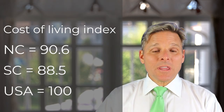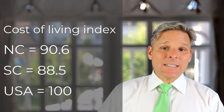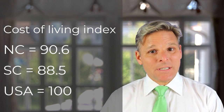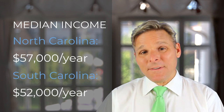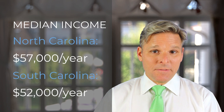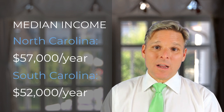As far as cost of living, according to bestplaces.net, North Carolina's cost of living is 90.6%, which is 9.4 points better than the national average, and South Carolina's is 88.5%, which is 11.5 points better than the national average. The median home value in North Carolina is $226,000, while in South Carolina it's $206,000 — though of course these are statewide figures including rural areas. In bigger cities the median home value is higher. The median household income in North Carolina is $57,000 a year, while in South Carolina it's $52,000 a year — again, higher in the bigger cities.